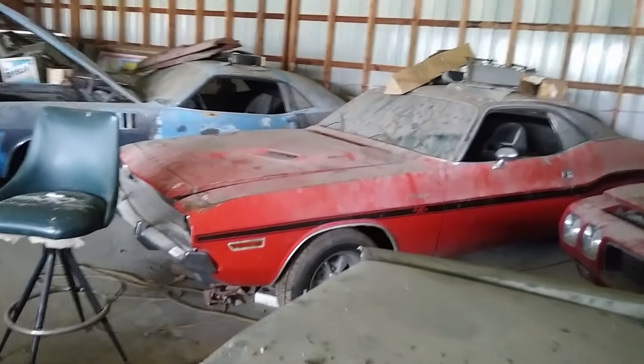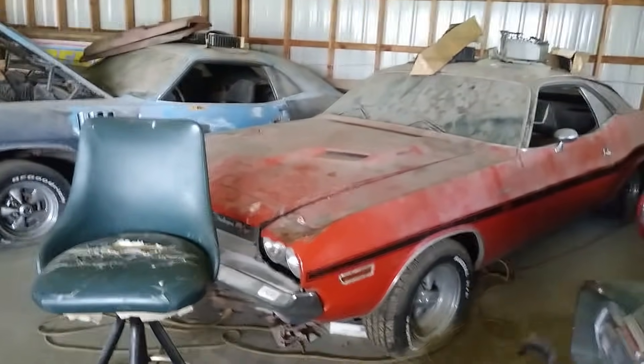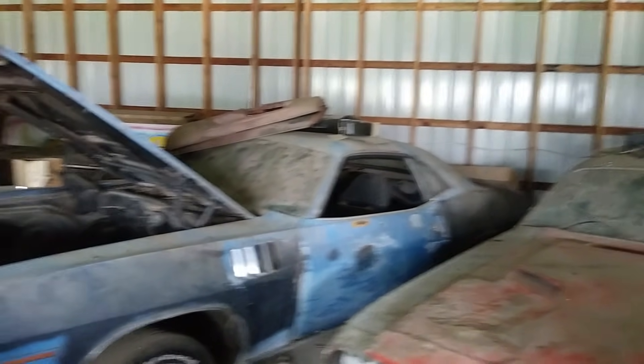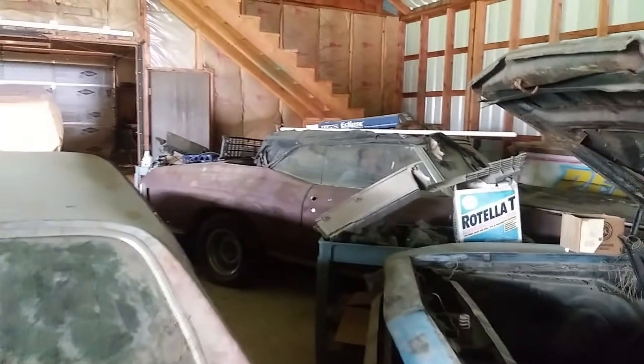RT Challenger — '70 RT/SC Challenger and SE. And then a '71 Cuda, four-speed. I got all the stuff to put it together, all the parts. And then another convertible — a '71 Chevelle convertible.